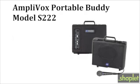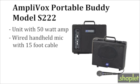The Portable Buddy Model S-222 ships with a 50-watt amp, wired handheld mic with 15-foot cable, and shoulder strap.